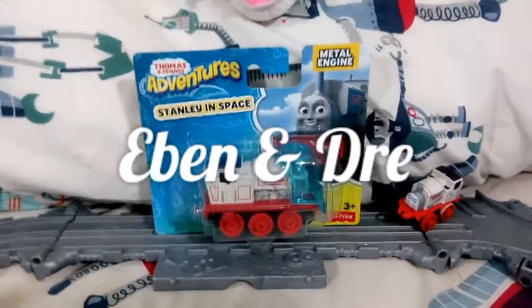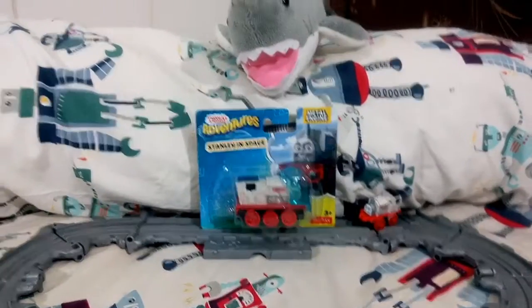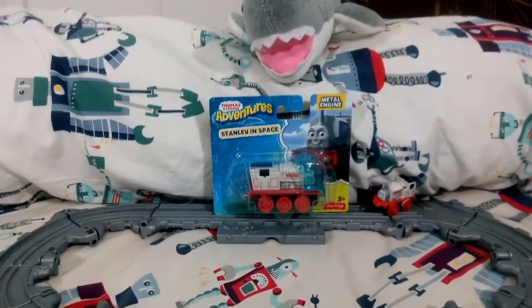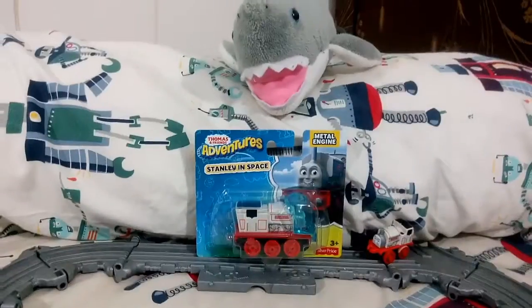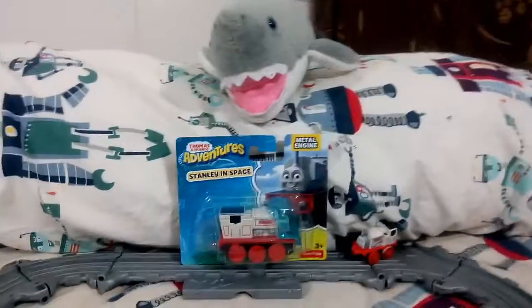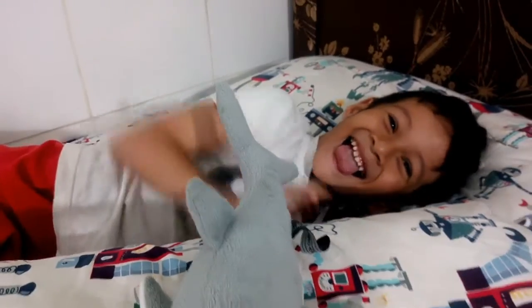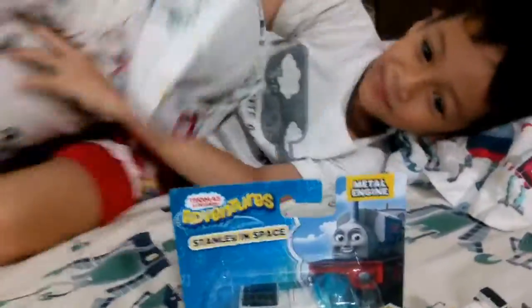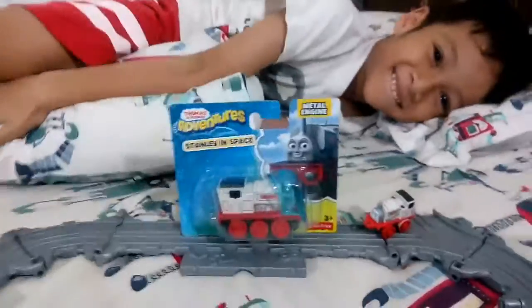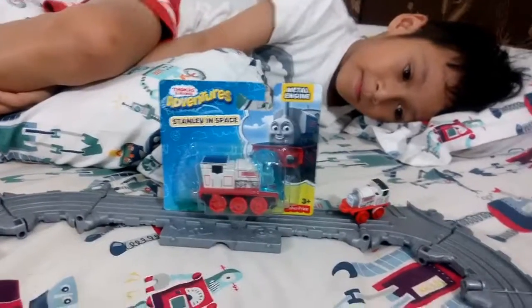Stanley in space! Okay, welcome to Eben and Dre. Oh no, where's Eben? There's only a shark! Hmm, where's Eben? Here's Eben! Hello Eben! Okay, welcome back to Eben and Dre. This video...